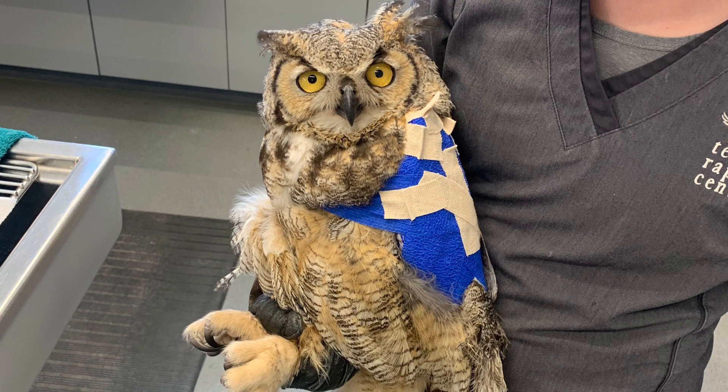Additionally, this bird has ruptured air sacs. For those of you that don't know, birds have a completely different respiration system than us. They actually have air sacs located throughout their body, and sometimes during trauma incidents those air sacs can rupture. Think of an airbag in your car — when you crash, the airbag inflates. Similarly, those air sacs can inflate on a bird after sustaining trauma, and that's something we can treat here.